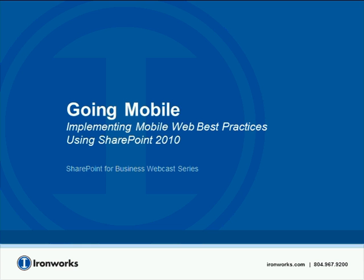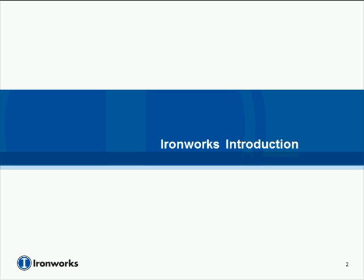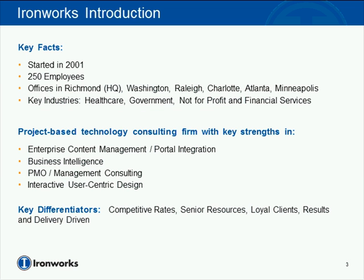Before we get to the presentation, I'd like to give you a little background about IronWorks. We were started in 2001 in Richmond, Virginia, and since then have expanded on the East Coast to have offices in Washington D.C., Raleigh, Charlotte, and Atlanta. Recently we made a push out west with an opening of an office in Minneapolis. We're a project-based firm, focusing on providing teams to deliver strategies and solutions for our clients in industries such as health care, government, not-for-profit, and financial services.